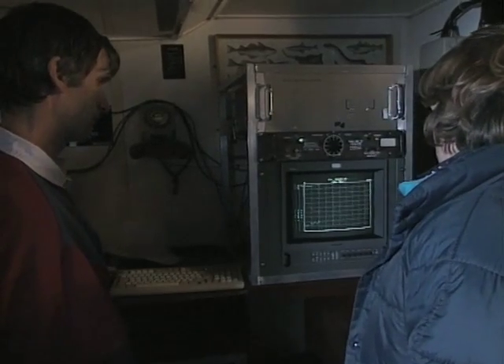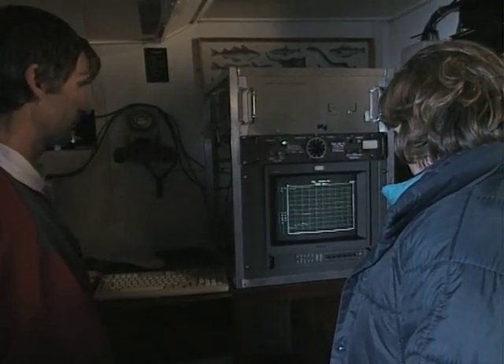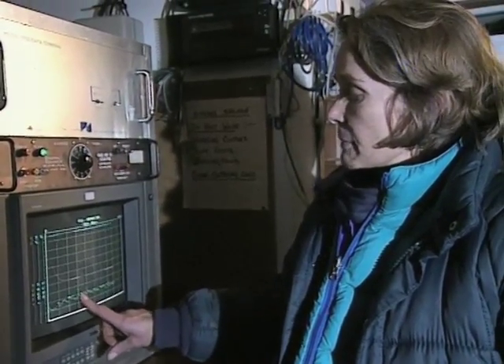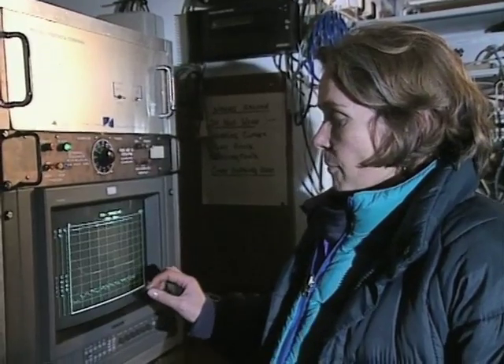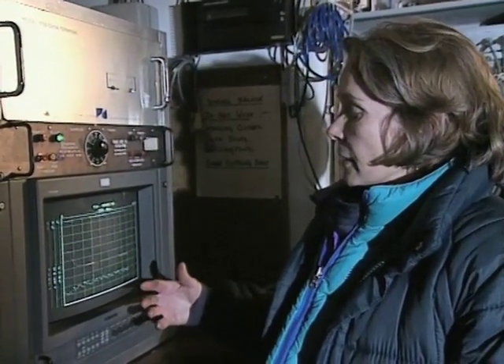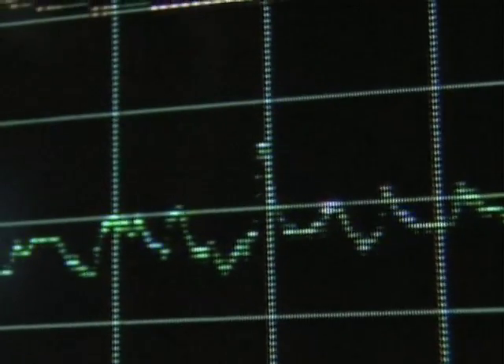That looks like a nice smooth launch of the CTD. This trace is really interesting. The chlorophyll peak — the phytoplankton peak — is here at 30 metres. Now, an hour ago that wasn't there. It's an excellent example of a medium-scale turbulent event: the tide bringing a parcel of phytoplankton along in the tide just past us as we were sampling. It wasn't there an hour ago.